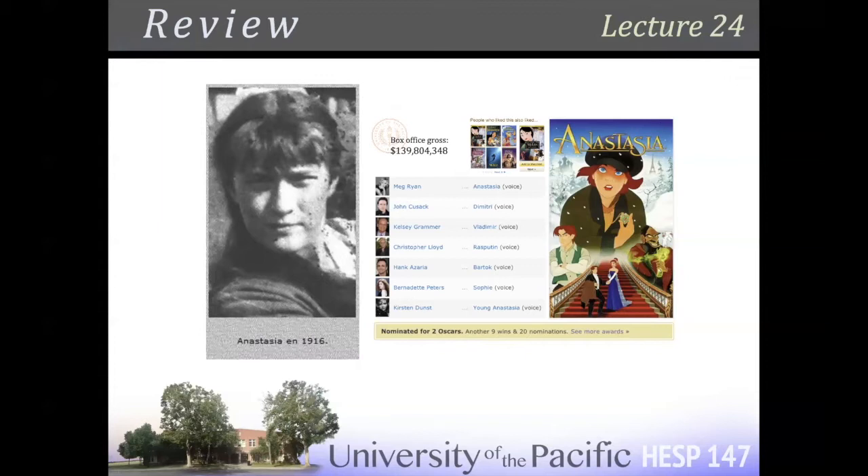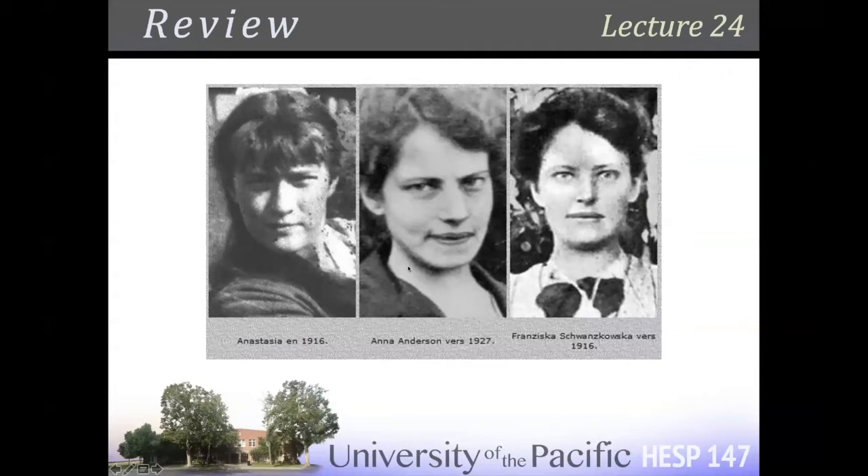She starts going by Anna Anderson and suing for inheritance — saying 'I'm Anastasia, I should be super wealthy, I'm a grand duchess.' Anastasia's uncle hires a private investigator who says it's not her — it's Francesca Shanskowska. If you look at the pictures comparing Anna Anderson circa 1927 with Francesca Shanskowska, just look at the mouth and the eyes — how could that be anyone else? When I was in middle school, the DNA evidence came out confirming absolutely that Anna Anderson was Francesca Shanskowska, not Anastasia.